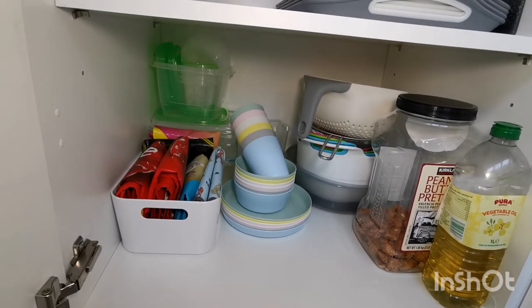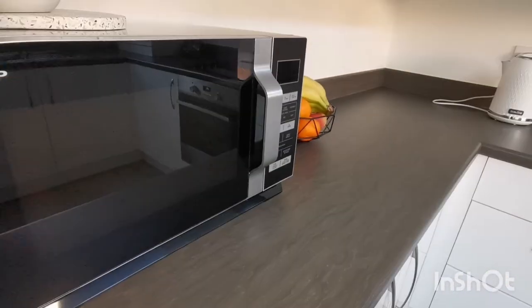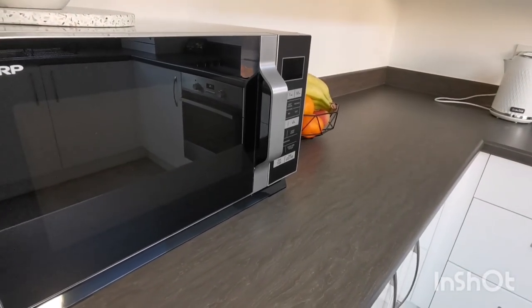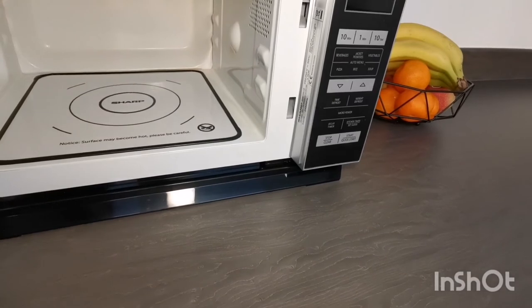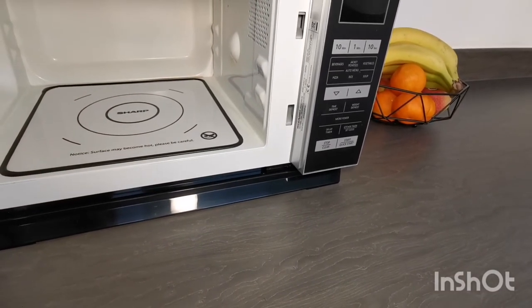The microwave mainly gets used for reheating foods and making popcorn — not all the time but enough to justify having it here. I love that it has a flat base inside and not a ring and plate, because cleaning splashes is so much quicker and easier with this.